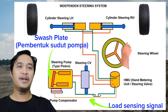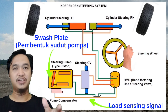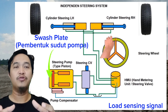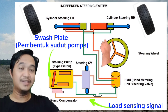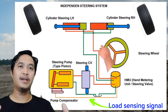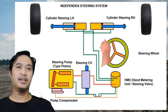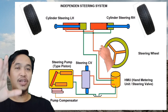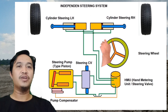Nah ketika pada saat kondisi lurus, si unit truck kita ini, maka load sensing-nya itu tidak di-provide lagi oleh steering control valve atau HMU. Maka sudut pompa dari pompa steering kita ini akan destroke kembali, dan alirannya pun akan menurun. Nah jadi seperti itu cara kerja dari steering system independent pada unit truck, khususnya di Caterpillar.